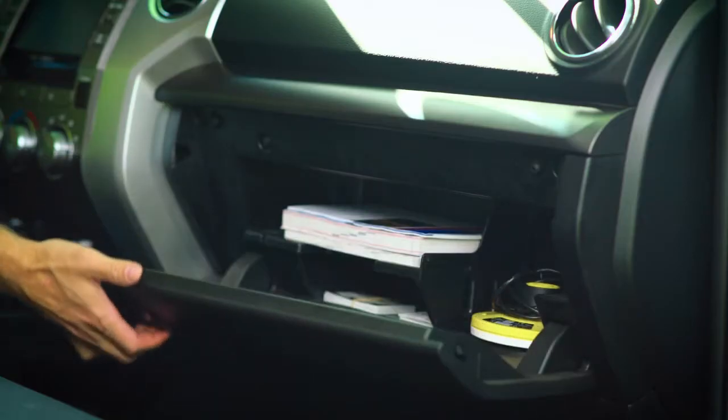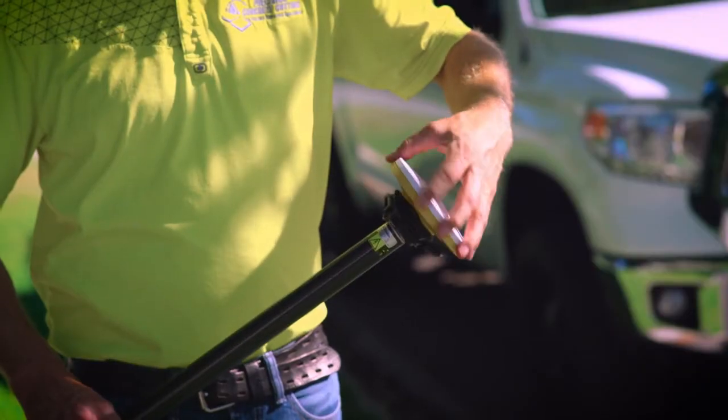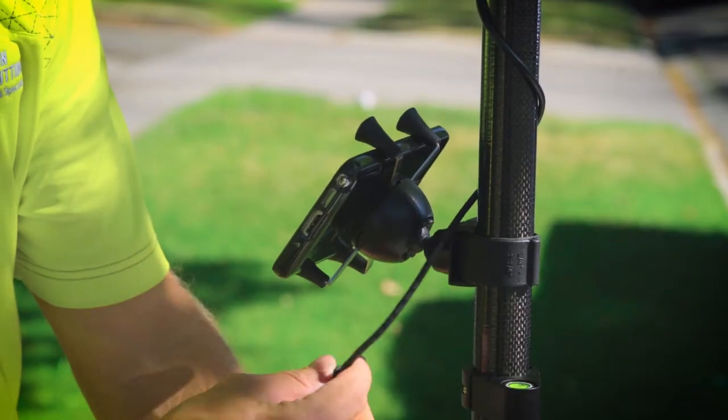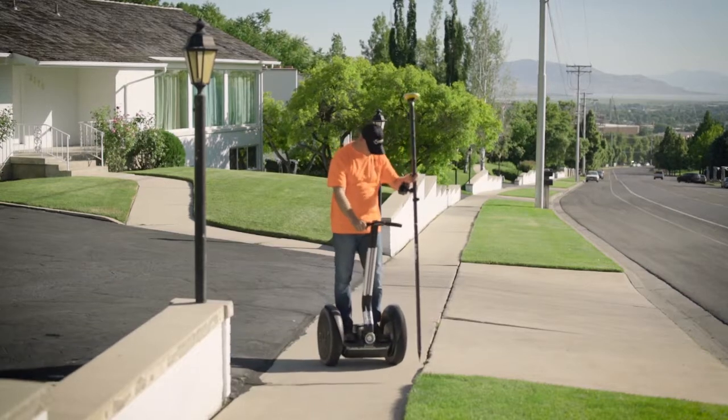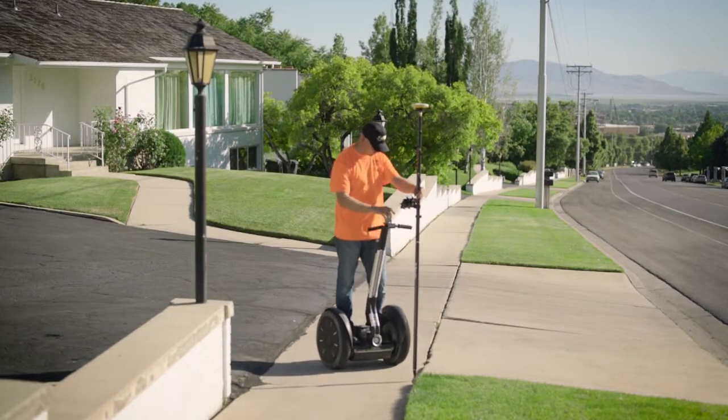Fifteen years ago we were using a clipboard with paper and pencil, and then we would take that information, go back, and put it into a spreadsheet. Since then, with the advancements in smartphones and newer technologies, we've been able to evolve into developing an application on a smartphone or tablet device. We've evolved from pen and paper to simple electronic imports, to an app, to now combining our app with Trimble.